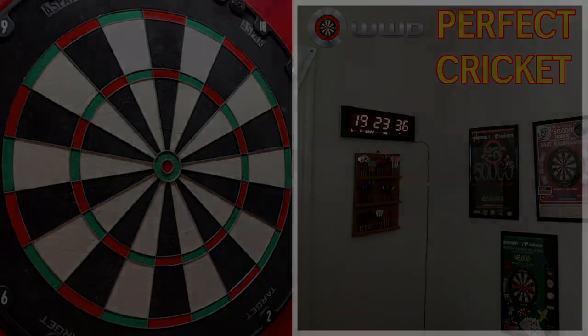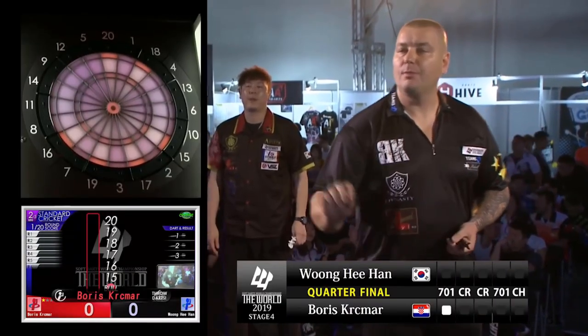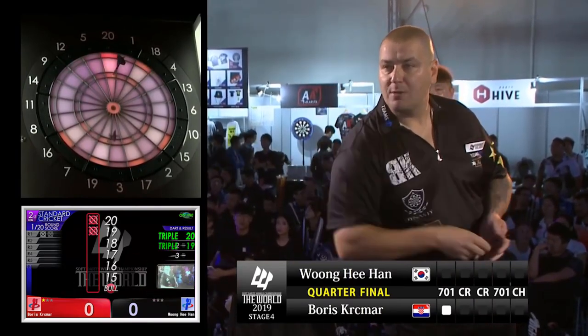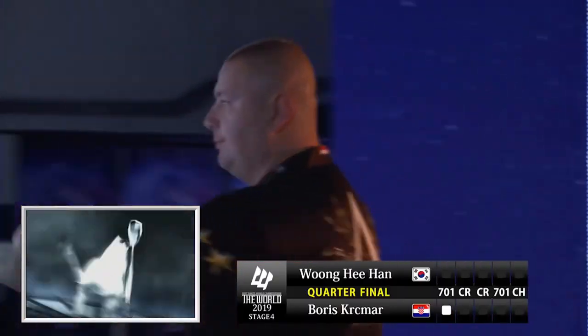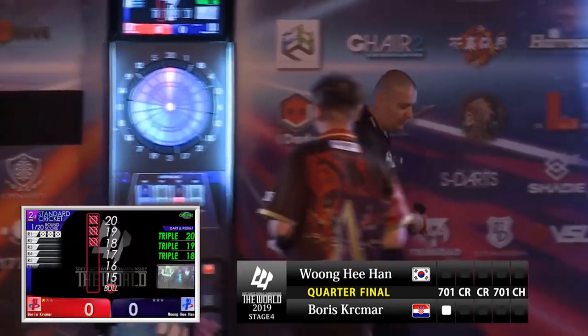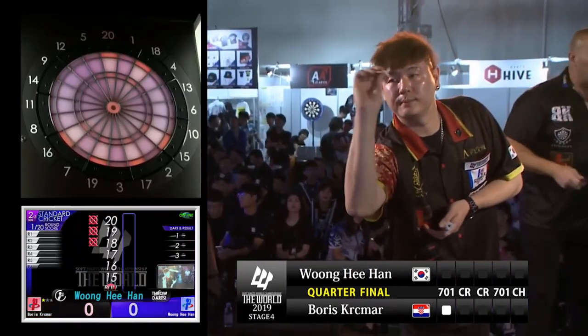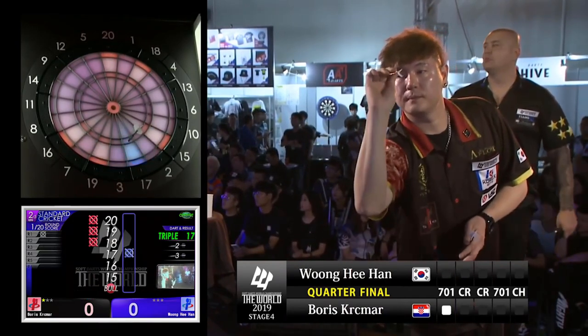Doing a little voiceover, keeping it copyright friendly. Boris has the start, and by the way this was 2019 in Japan. Triple 20, triple 19, triple 18 for a white horse. For those who don't play cricket much, a white horse is simply when you hit three open unmarked numbers.